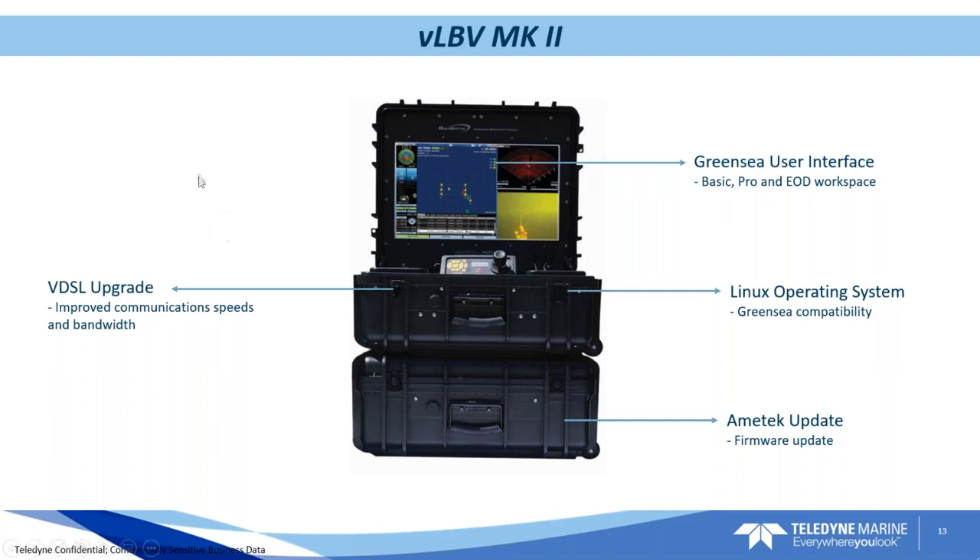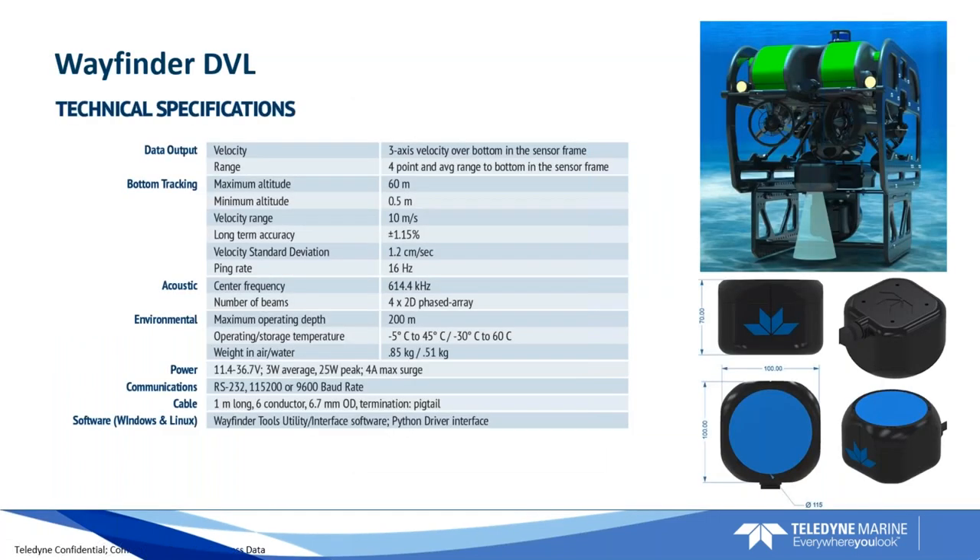The Wayfinder DVL was just launched a few weeks ago and is our smallest DVL yet — fits in the palm of your hand. It's designed for smaller ROVs in particular, with about a 60-meter bottom-tracking range. For deeper water range, you would need the Pathfinder, which is also a great fit for this vehicle. This pairs really well with GreenSea and our new navigation package and USBL package. If you really need accurate navigation knowledge, this is a great fit for the system.